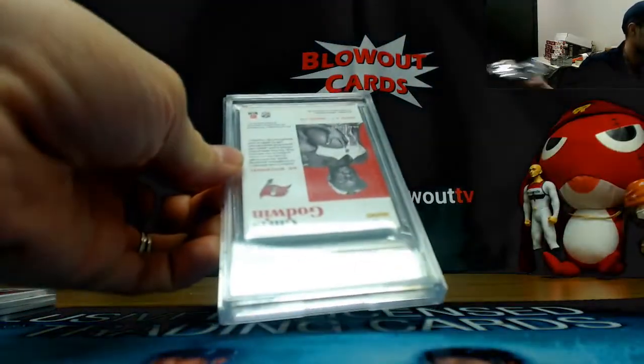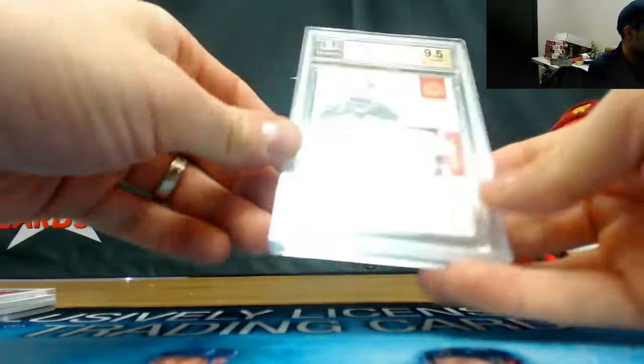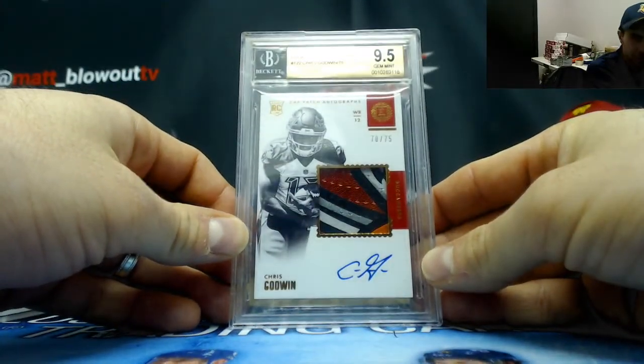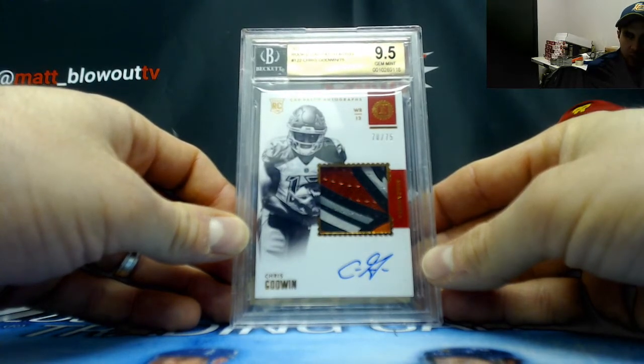All right, we're gonna finish up with a Bucks hit — autograph grade 10 — nasty patch — Chris Godwin! Chris Godwin numbered 70 of 75 — goes to AJ. 9-5-10.